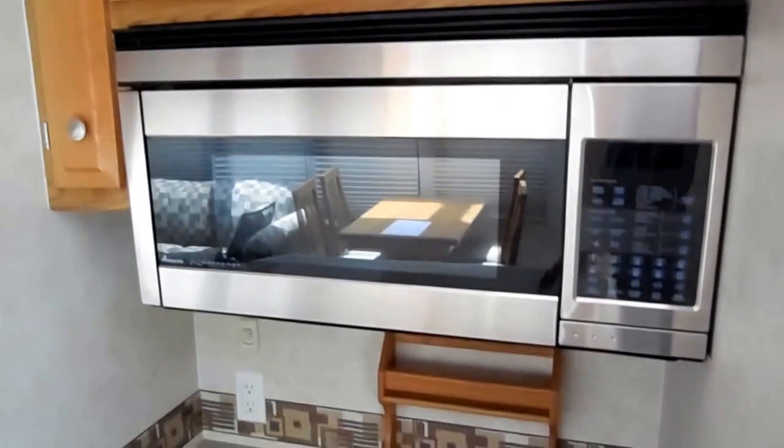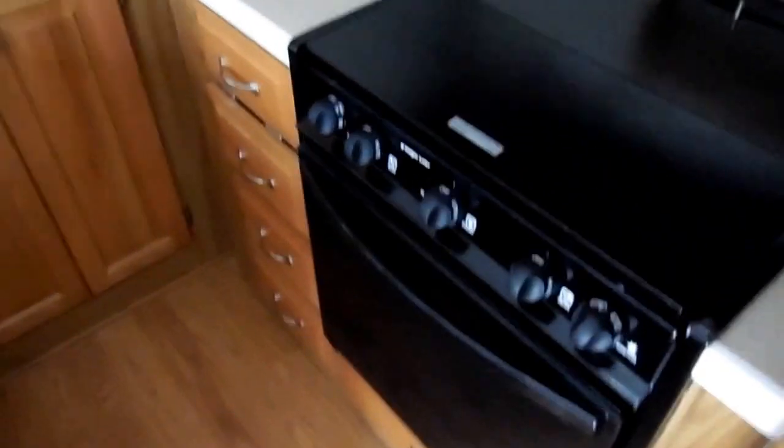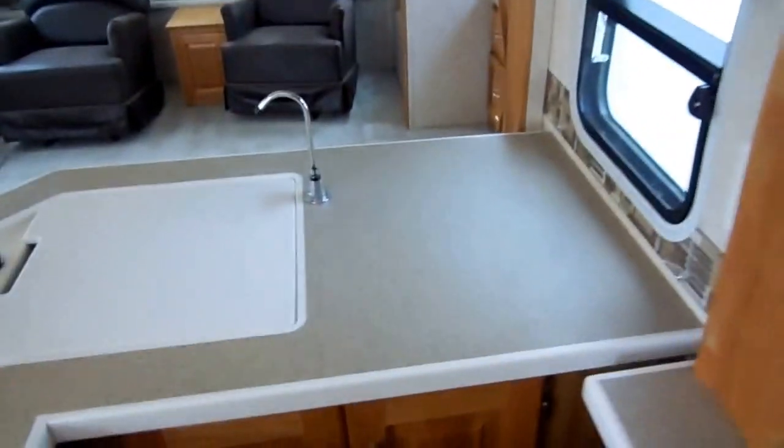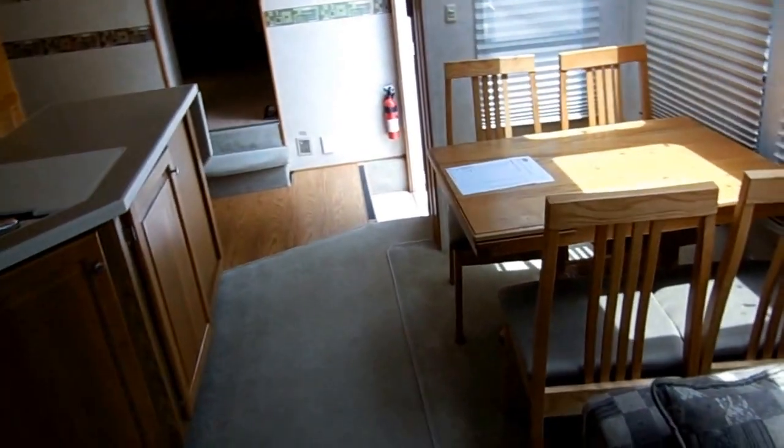It's got a double basin sink, filtered water dispenser, a countertop extender, stainless steel microwave and convection oven, plus the LP oven — you've actually got two ovens in here, both like new. Look at all the overhead storage and drawer space. It's got an upgrade 10-gallon DSI water heater that runs on LP or electric so you'll always have plenty of hot water. There are two Carrier roof air conditioners — one ducted, one not — with a remote control thermostat so you can change the temperature without even getting out of bed.